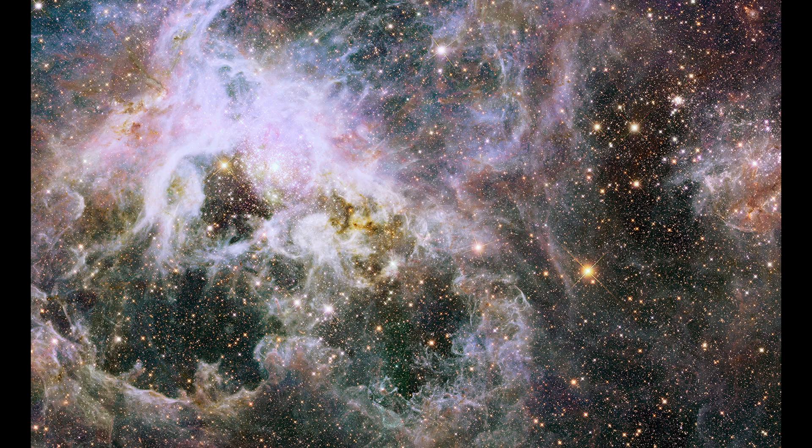In this exploration, we delve into the origins, characteristics, and significance of the Tarantula Nebula, uncovering the secrets of its cosmic splendor and celestial significance.